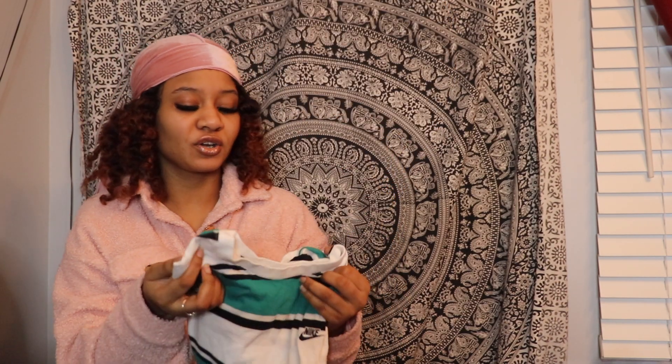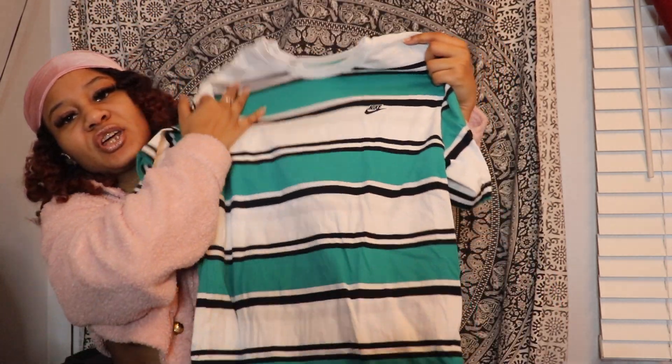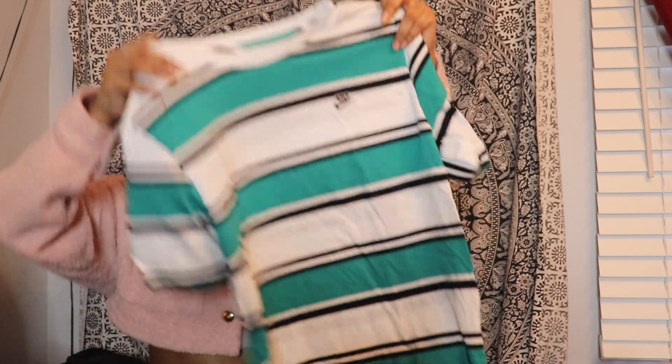The next item I have is this Nike t-shirt from Foot Locker — it's pretty much just a striped green, black, and white t-shirt. I never really had anything green in my closet, so I thought I'd pick this up because I think it's super cute. I got this one in a size small.